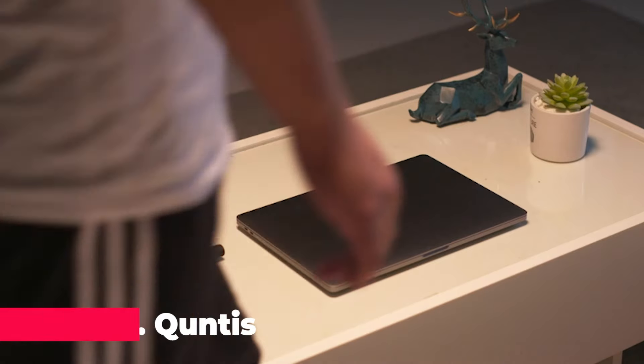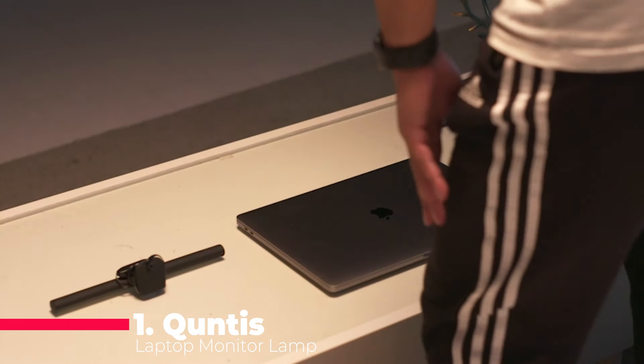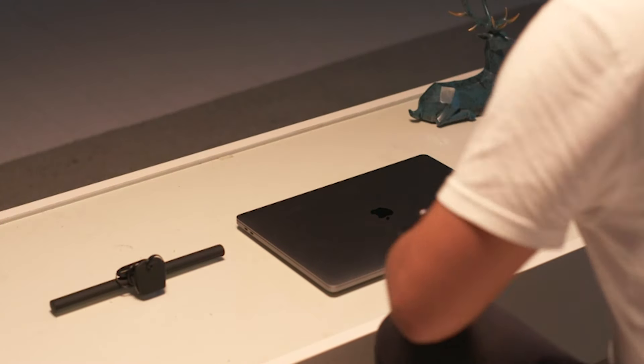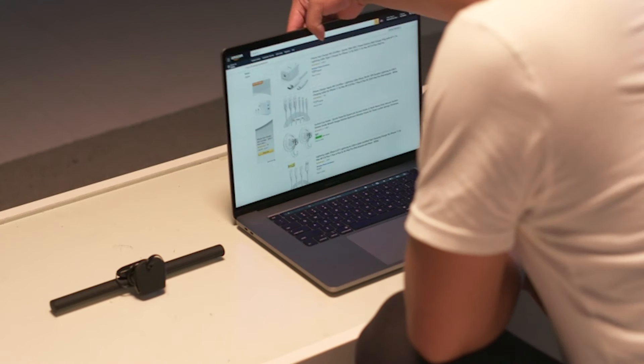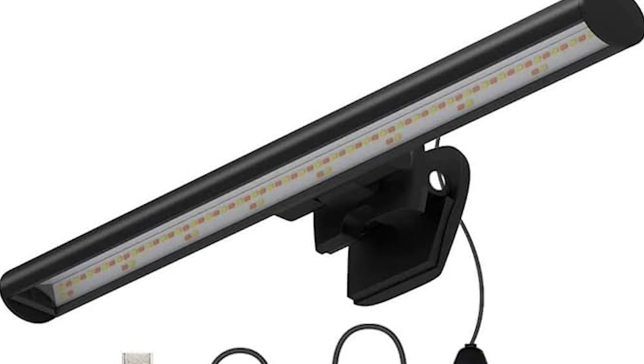Lastly, number 1 introduces the Kuntis Laptop Monitor Lamp, a game-changer in screen lighting solutions. Engineered to eliminate screen glare and minimize eye strain, it adopts an asymmetrical optical design that directs light away from the screen. With adjustable brightness levels and color temperature settings, it accommodates individual preferences, fostering a comfortable viewing experience.